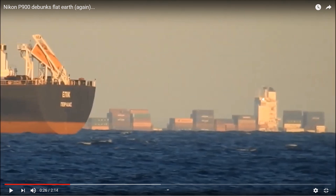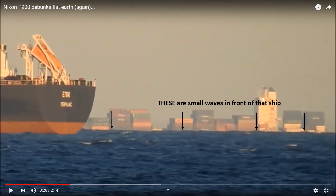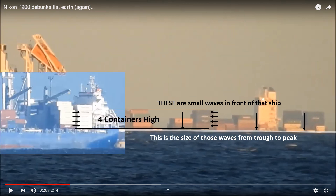Let's take this photograph as an example. Is Dave serious? He imagines this wall as a small wave in the foreground? When you look at the actual photograph, these are the small waves in front of that ship — you can see them right on the horizon, and this is the size of those waves from trough to peak. I've added a photograph of a similar-sized cargo ship scaled using the four containers on both ships. This is the size of the missing hull, and it only takes a little common sense to understand that this was not caused by those small waves on the horizon.